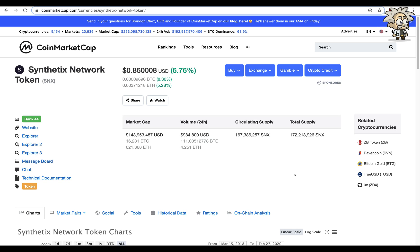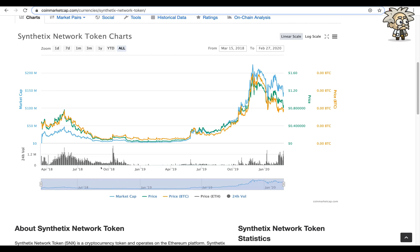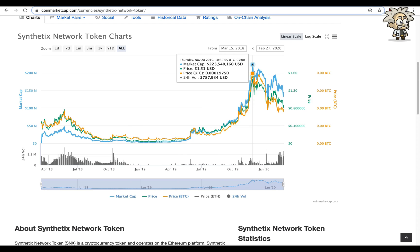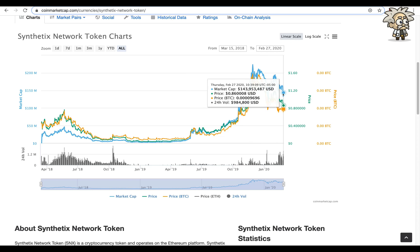The market cap is roughly $144 million US, approximately 16,231 Bitcoin and 621,000 Ethereum. Their 24-hour volume is just under $1 million at $984,000, equivalent to approximately 111 Bitcoin and 4,251 Ethereum. Their circulating supply is approximately 167 million and total supply 172 million. Their chart peaked at about $1.51 US on November 28, 2019, and since then has fluctuated up and down, sitting at a mediocre price of about $0.86.